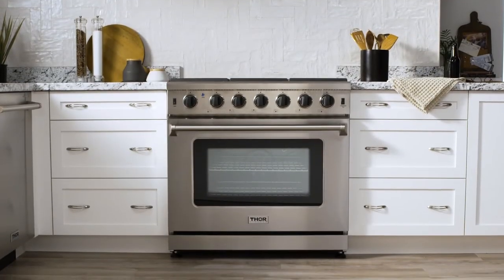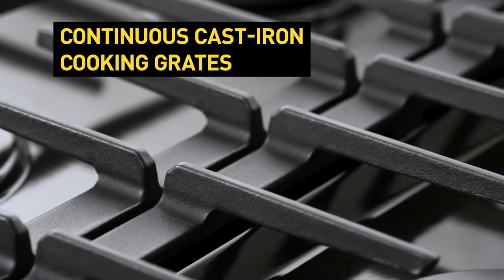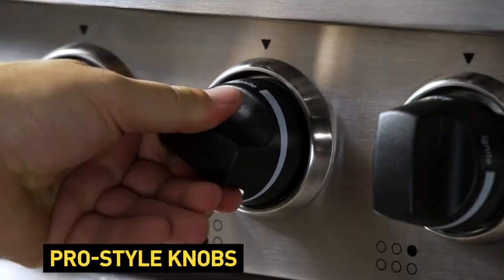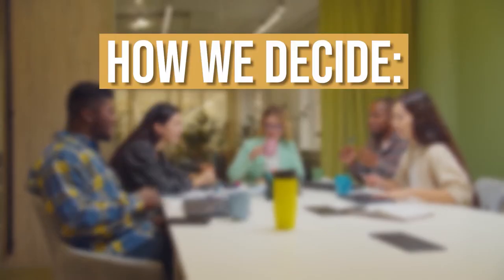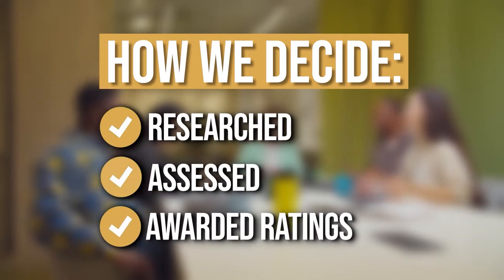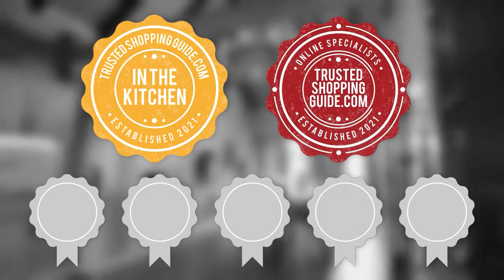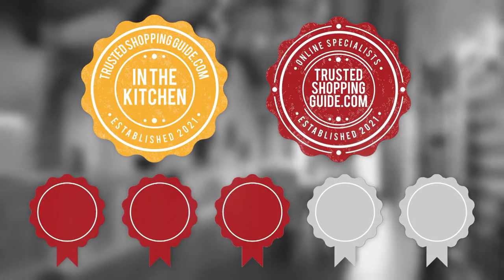In this video, we'll be going over our top 7 highest rated ranges so you can just sit back, relax, and choose which model is the right one for you. The team at TrustedShoppingGuy.com have researched, assessed, and awarded ratings to all the gas ranges presented in this video. We have selected our top rated options for you, making it easier to decide which one to buy today.